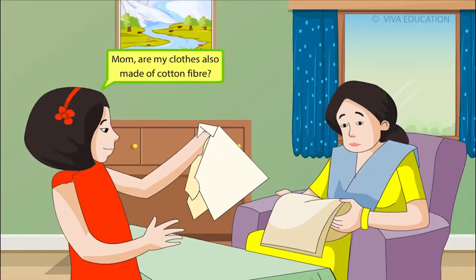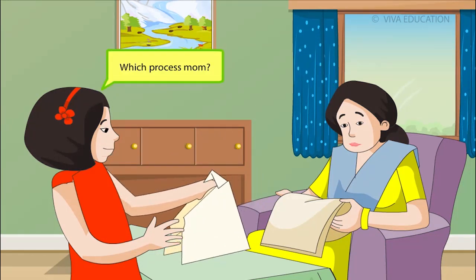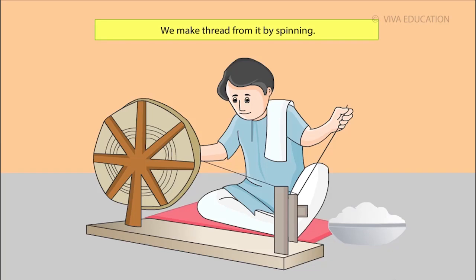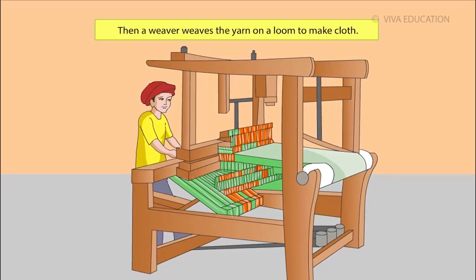Mom, are my clothes also made of cotton fibre? Yes, Rhea, but to make a piece of cloth, there is a process to be followed. We get cotton fibre from the cotton plant. We make thread from it by spinning. This thread is called yarn. Then a weaver weaves the yarn on a loom to make cloth.